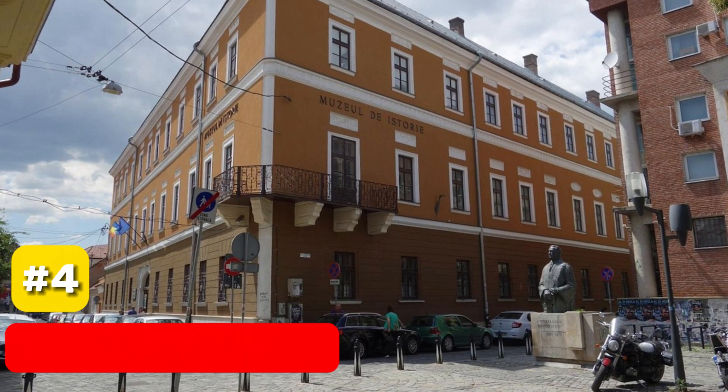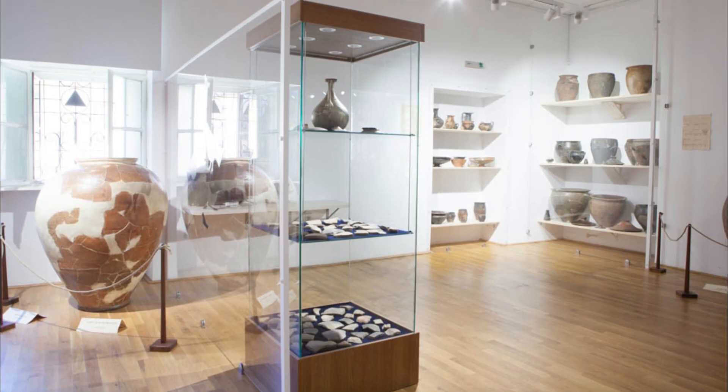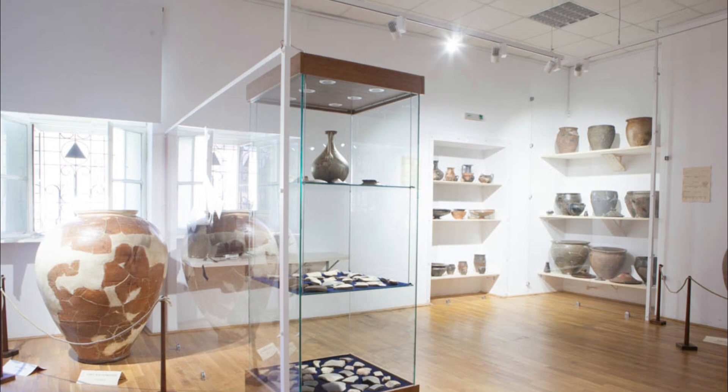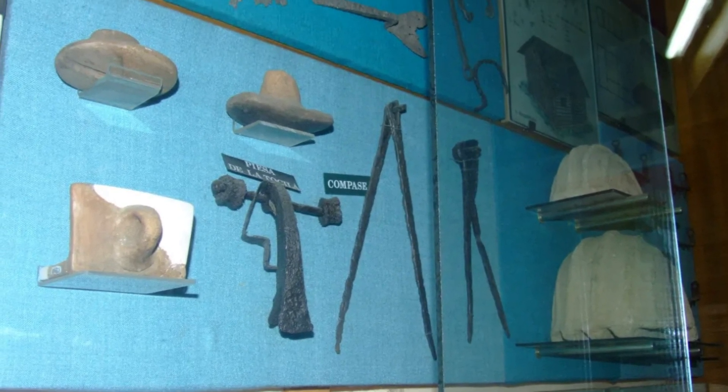At number 4, we have the National Museum of Transylvanian History. Dive deep into the complex history of Transylvania, from the Paleolithic period to medieval times, all housed in a charming red pastel-painted building.